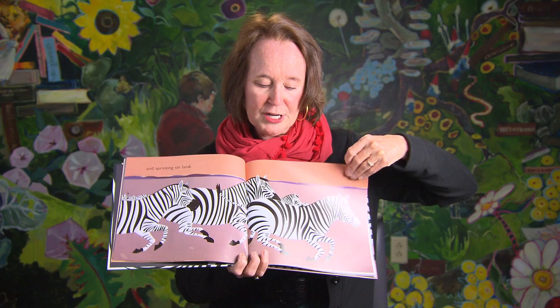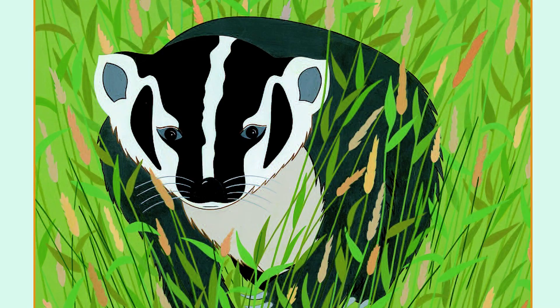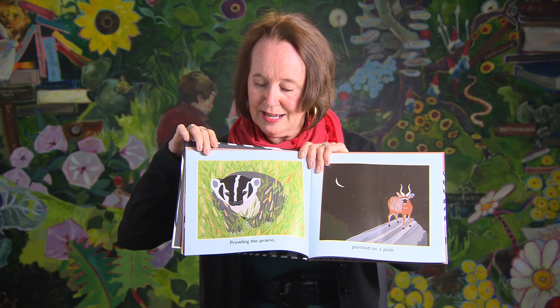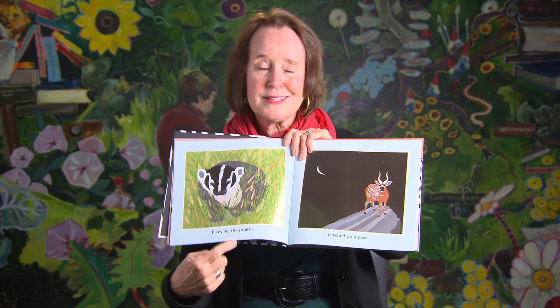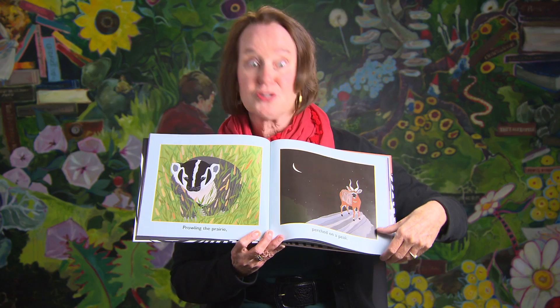It's fascinating how stripes benefit creatures and help them survive. That's the American badger — he's prowling the prairie. Those are my favorite words in the entire book because prowling and prairie, those first two letters are similar, and that's very pleasing to the ear. This is a picture book, so my words and my pictures have to work together so that if you looked at the picture, you might be able to figure out what's happening, and then you see the words and it helps you even further understand what I'm trying to show you.